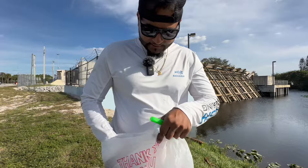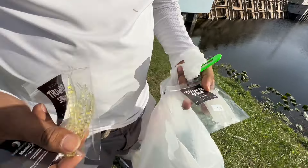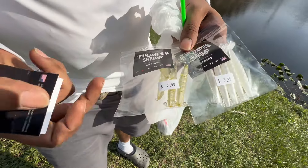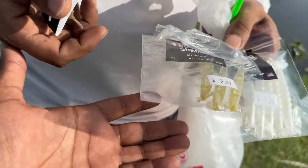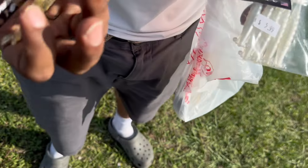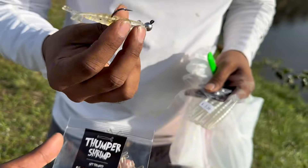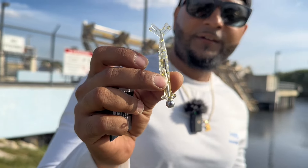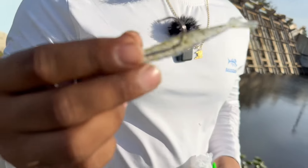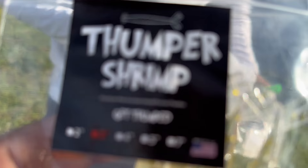I got a secret lure to show y'all boys. So this is what you call the thumper shrimp right here. I never used it before, but I've seen a lot of people catch a lot of big fish on it. Very versatile — snook, tarpon, and redfish. Basically everything eats this apparently. I got one already rigged up right here. I'm just going to throw a couple casts real quick and see what happens. Essentially it's just a really simple bait — jig head, about a three inch shrimp in a natural colorway. Apparently the snook and the tarpons can't resist this. You never know until you try it.